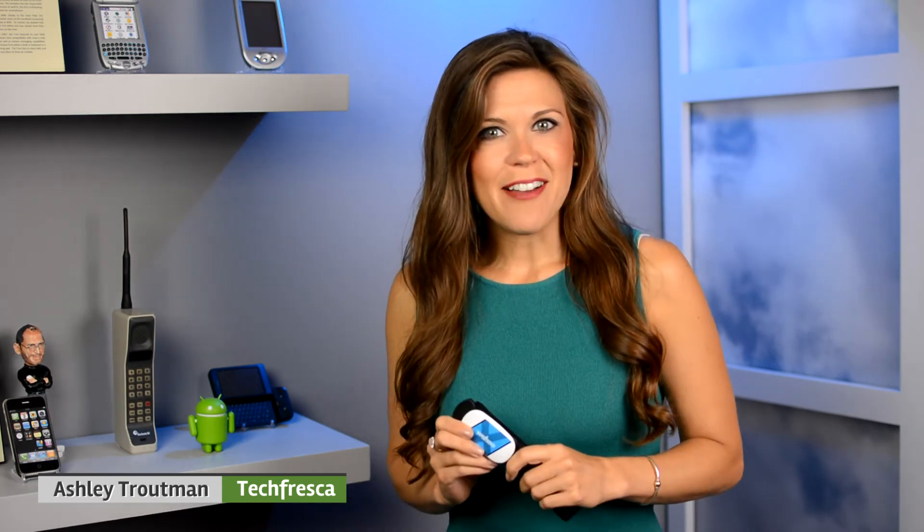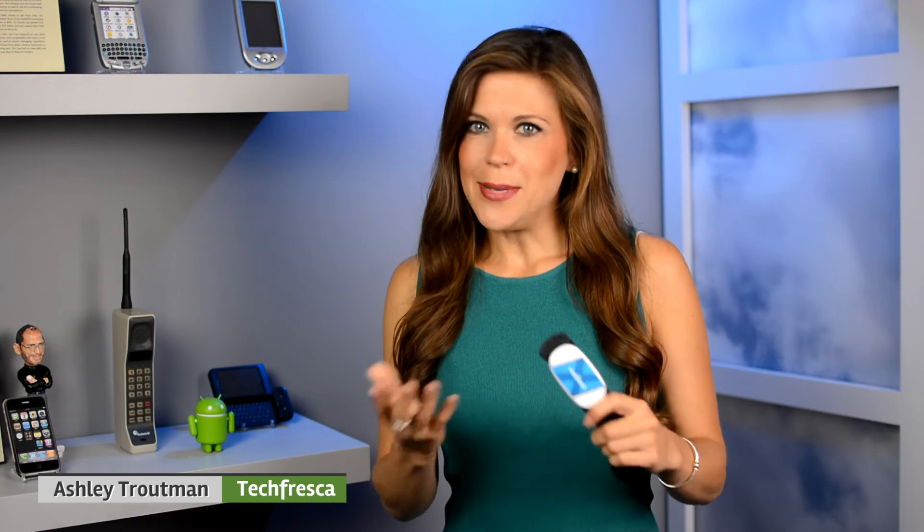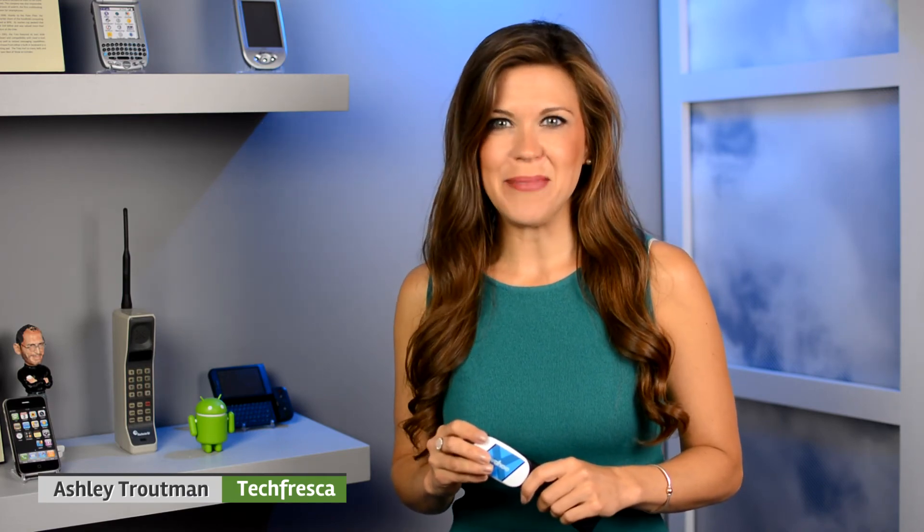So head over to techfresca.com for more details on this, tweet me at MissAshleyTV with any questions, and if you like our product reviews, subscribe to our YouTube channel for more. Thanks so much for watching. For Tech Fresca, I'm Ashley Troutman. See you next time.